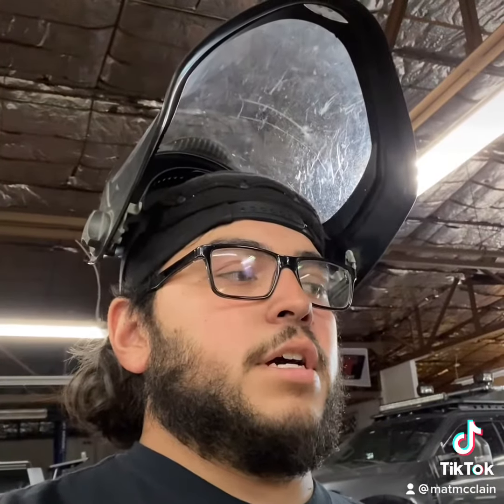Hey guys, welcome to the channel. It is Monday and today we're in the shop getting at it. I've already done a little bit of work so I can show you all that. Here's what I've done so far.